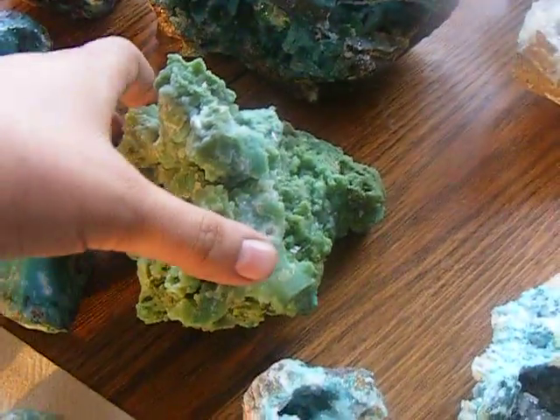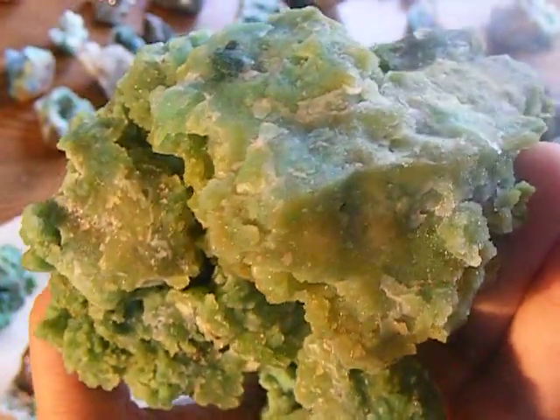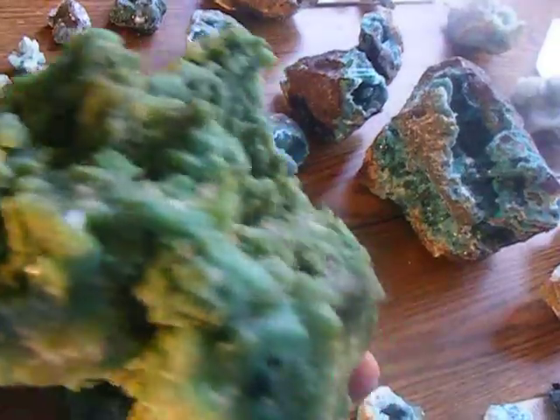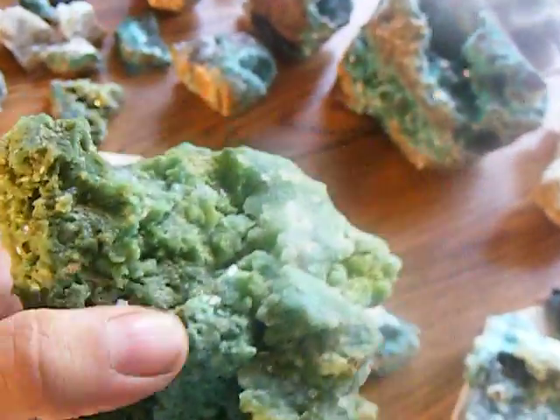A big chunk of the agatized Chrysocolla makes some really nice cutting material. You can see the color kind of ranges from this sort of honey color to the really nice sky blue through a sea green. It kind of depends on what's dissolved in that Chalcedony. You can see areas that just have big massive inclusions of nice sky blue Chrysocolla and other parts that are a little bit greener.